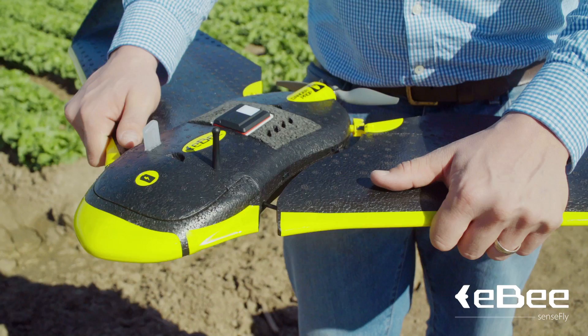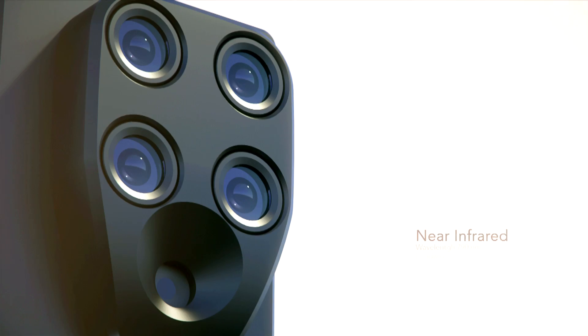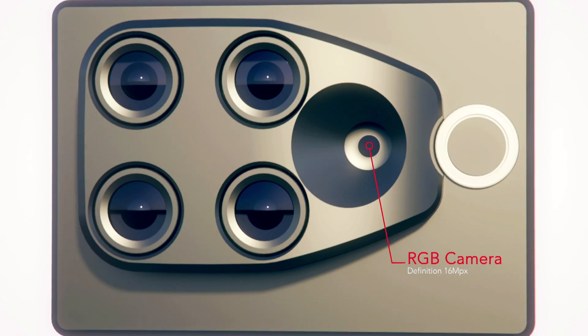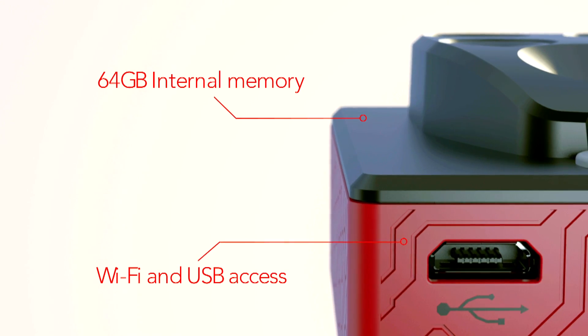Combining separate and precisely filtered lenses, it captures four separate bands to help analyze visible and non-visible infrared light. It additionally has a 16-megapixel RGB camera and an internal memory capacity of 64 gigabytes.